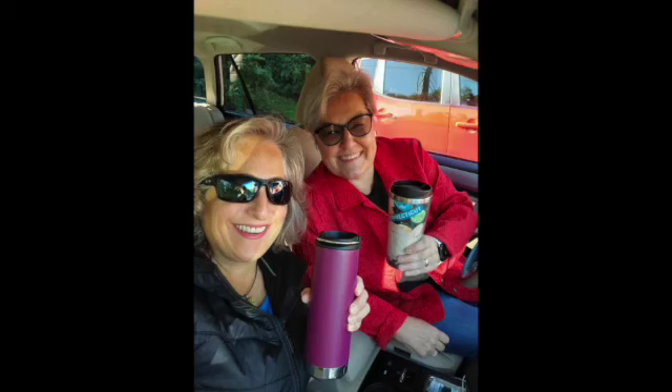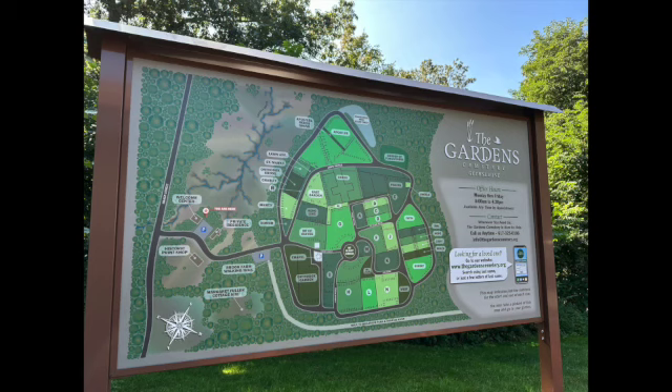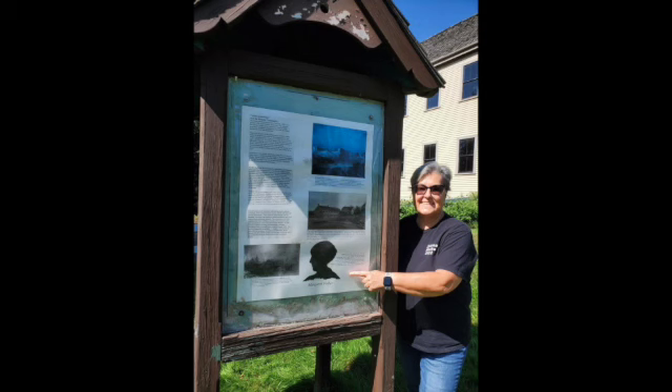Hey everyone, this is a recap of our biblio adventure to Boston on September 21st, 2023. We went to explore Nathaniel Hawthorne sites to wrap up our Scarlet Summer.